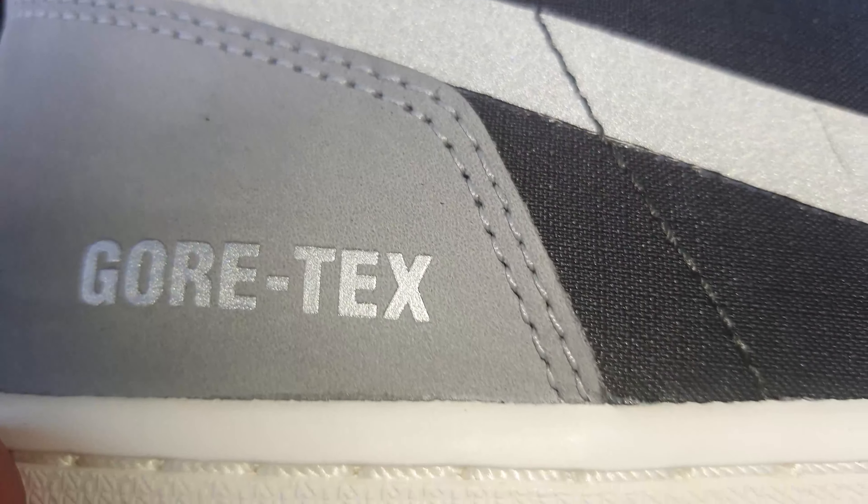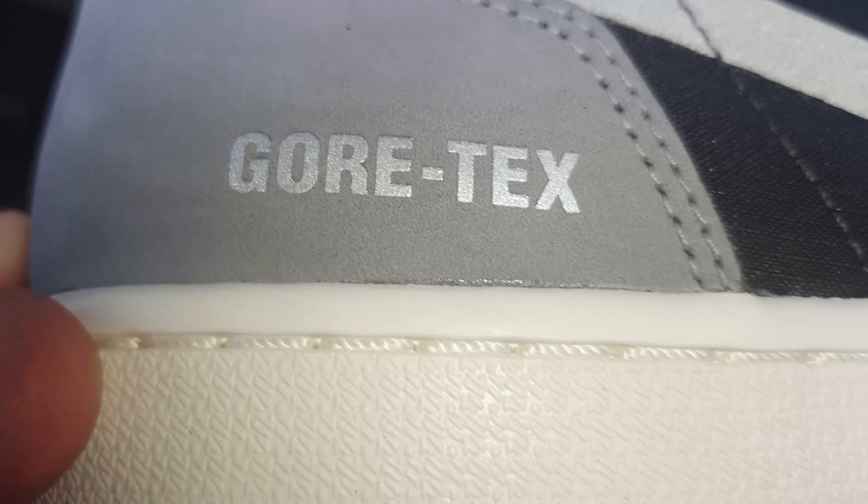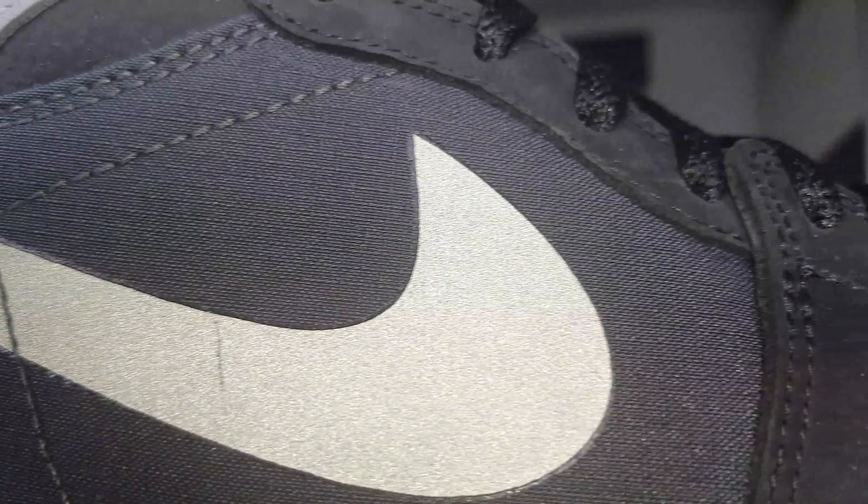I've got another Nike Jordan box — it's the Air Jordan 1 Element Black Chilli Red Particle Gray, in size US 10, EUR 44. They're packed separately, so let's unwrap it.